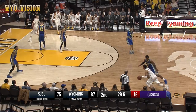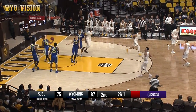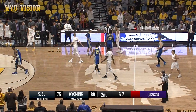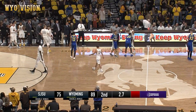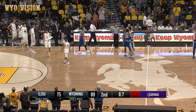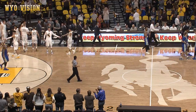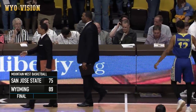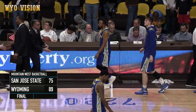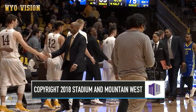Cowboys sure nice to get home after that tough road trip. Here's Herndon in deep, he lays it up and in. This game is going to be over here in a matter of seconds. Let's listen for the final buzzer. There it is — that's the final horn. The Cowboys pick up the win. The final score: Wyoming 89, San Jose State 75.